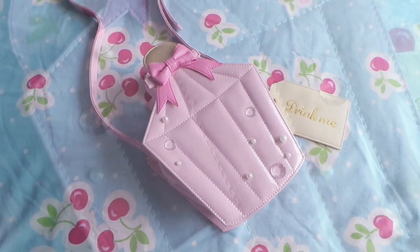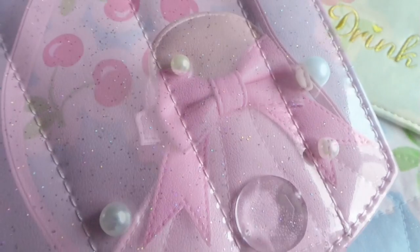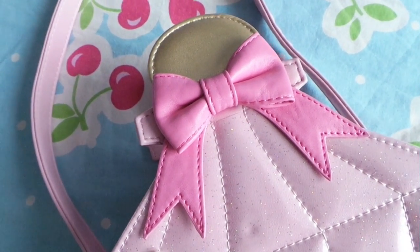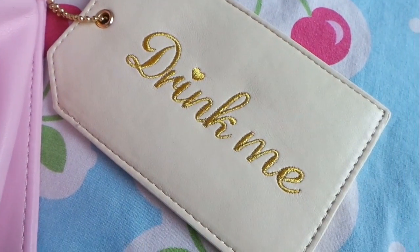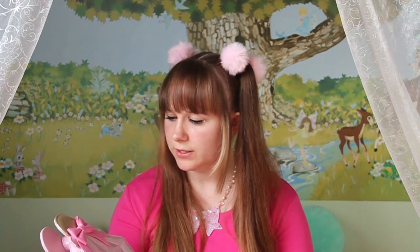It has pearls on the front and see-through rhinestones. It also has glitter. It's a really nice bag — it doesn't store much like we are used to from Angelic Pretty bags, however it's a really nice bag. I'm really, really in love with it, so I'm really happy I got to buy it.